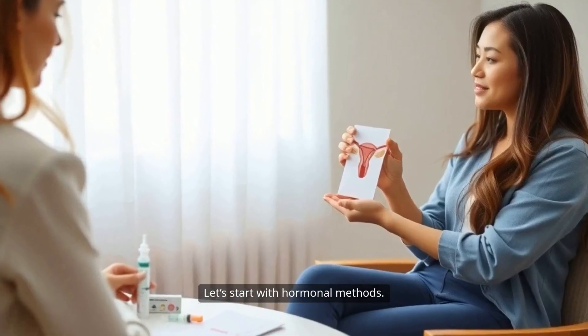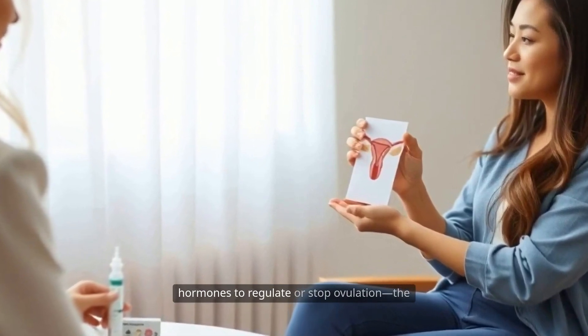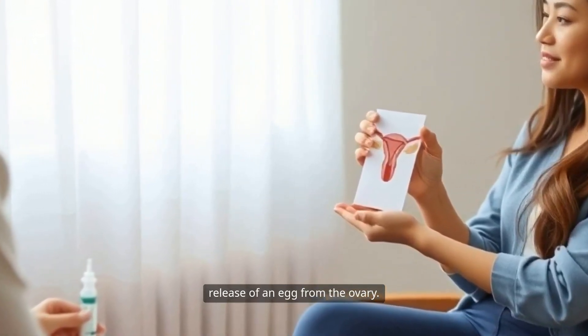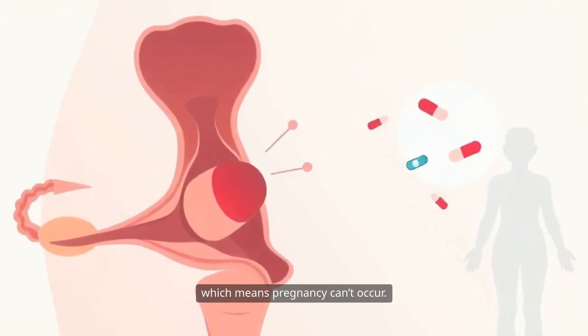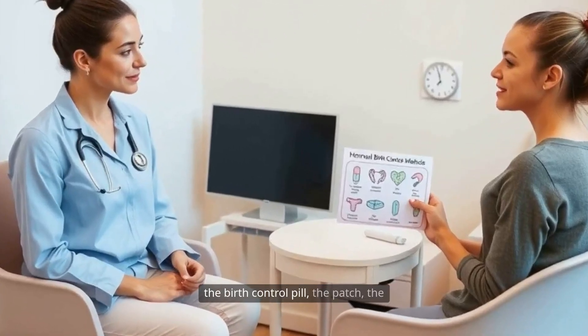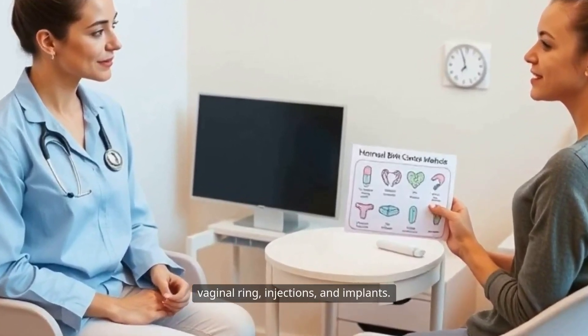Let's start with hormonal methods. These forms of birth control use synthetic hormones to regulate or stop ovulation — the release of an egg from the ovary. If there's no egg released, there's nothing for sperm to fertilize, which means pregnancy can't occur. The most common hormonal methods include the birth control pill, the patch, the vaginal ring, injections, and implants.